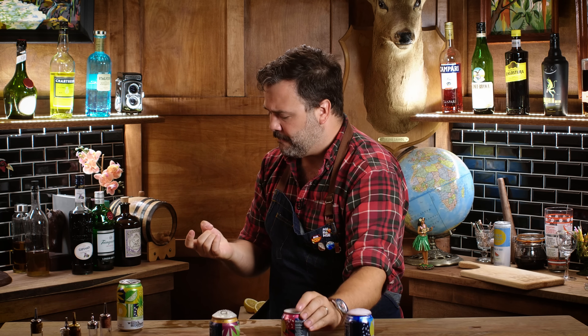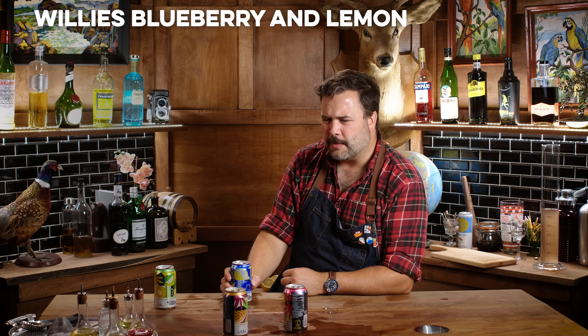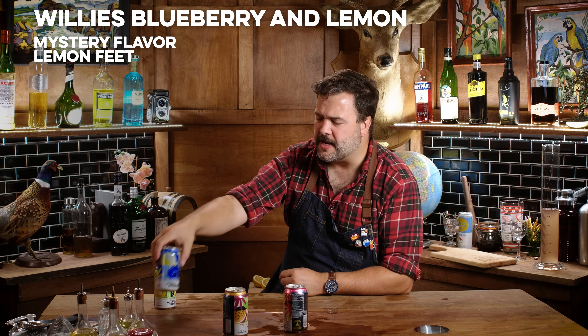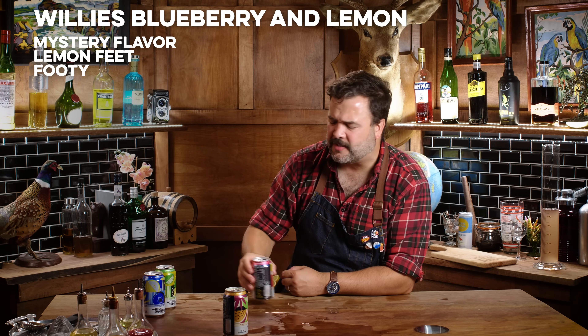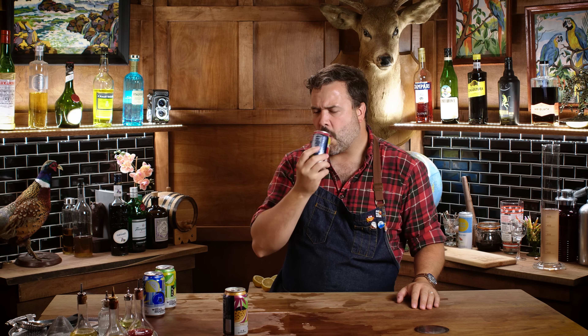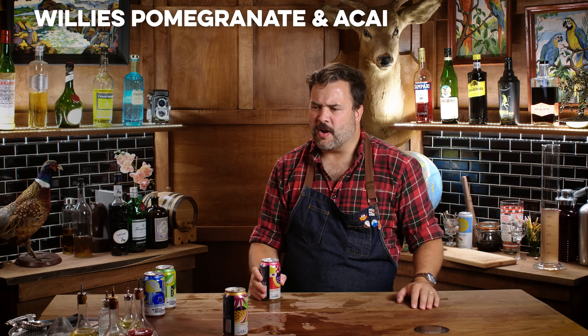Blueberry and lemon from Willie's — does it taste like blueberry and lemon? It tastes like lemon and feet. There's a footiness to these; I'm sorry. This one is pomegranate and acai — it doesn't really taste like pomegranate to me.